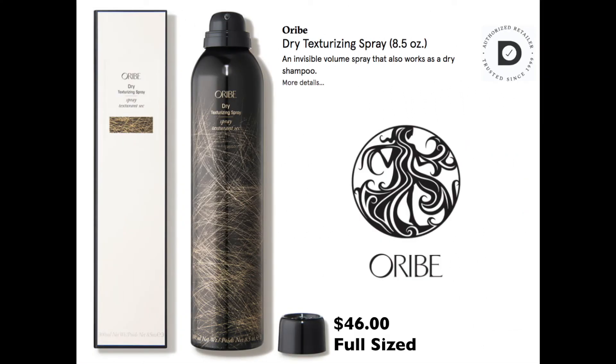Our last product is from Oribe — it's a dry texturizing spray. We're getting one ounce to try, and the full size is $46. We get a ton of these in subscription boxes. I don't mind them for when I'm doing braids and stuff, but I find they leave my hair kind of gritty and a little bit greasy, so I'm not a huge fan. But if you like them, this is actually a good one.